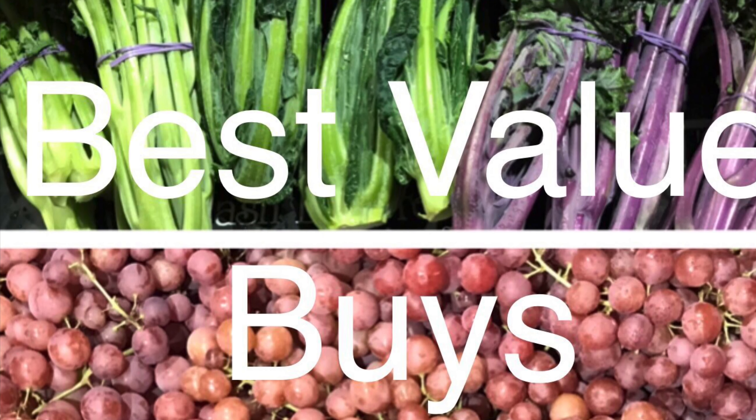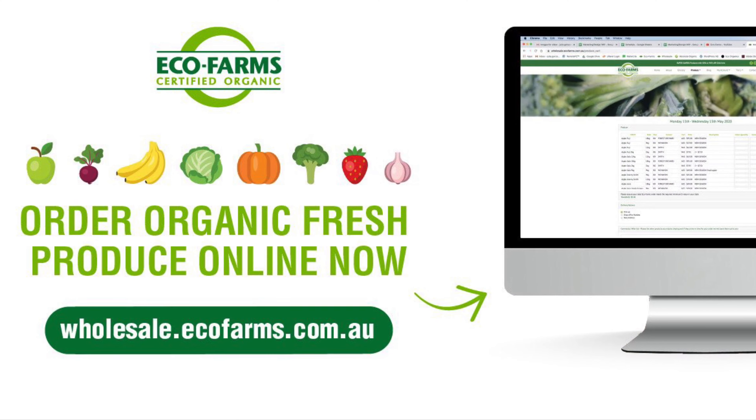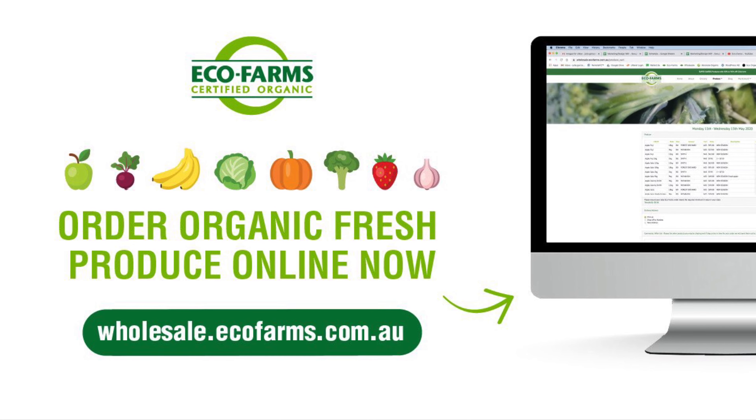Best value buys this week are kale and grapes. Call our produce traders for more info on any of our fruit and veggie lines — their phone numbers are on the availability list. Have a great week and eat organic!